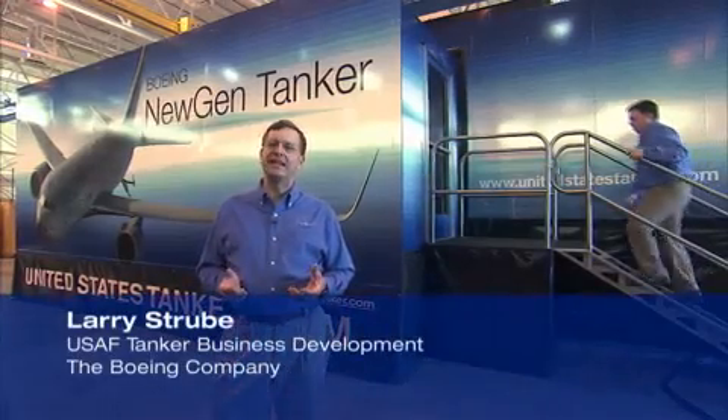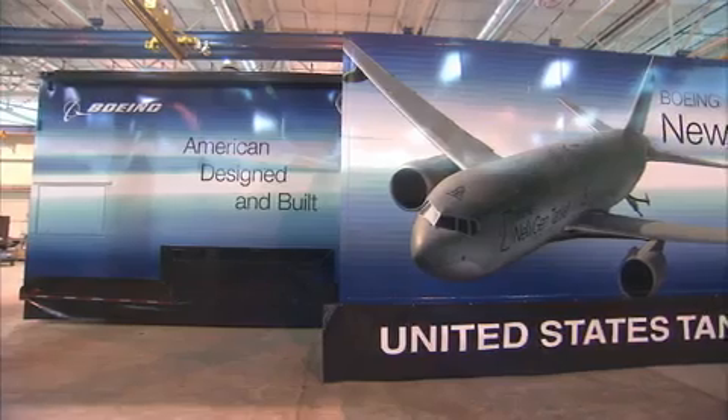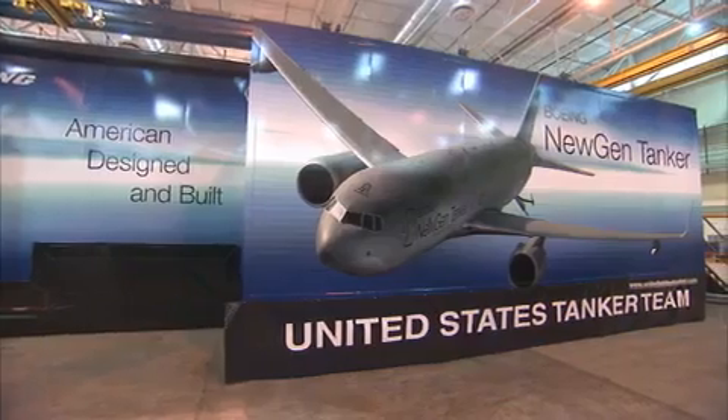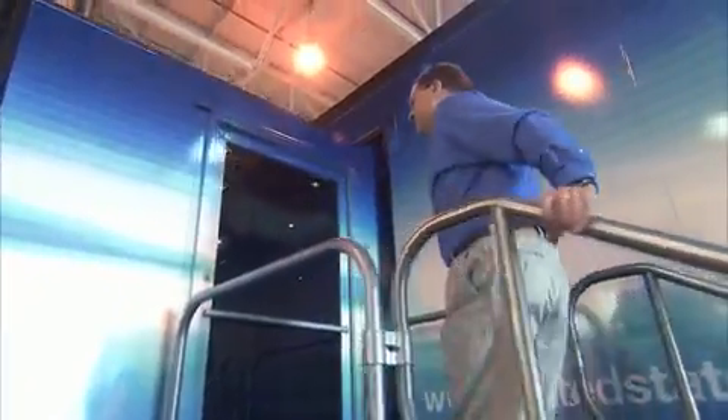Welcome to the Boeing Air Refueling Technology Trailer, otherwise known as BART. On the side of the trailer you'll see the Boeing New Gen Tanker — that's what we're going to offer to the Air Force as part of the KC-135 replacement program. We take BART around the country to trade shows and other events to showcase the technology that Boeing is offering. Why don't you come inside and I'll show you around.